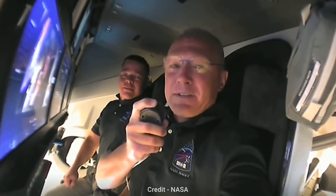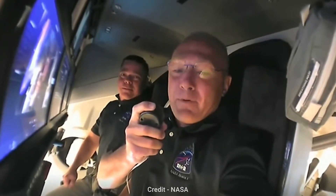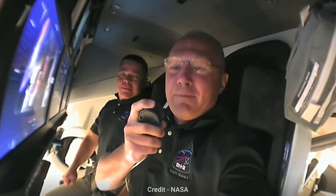We chose Endeavour because of this incredible endeavour NASA, SpaceX, and the United States has been on since the end of the shuttle program back in 2011. The other reason is a little more personal to Bob and me — we both had our first flights on shuttle Endeavour, and it just meant so much to us to carry on that name. So we hope you enjoy that name, and once again, welcome on board.